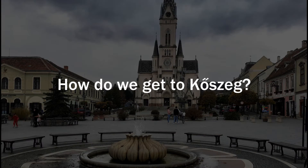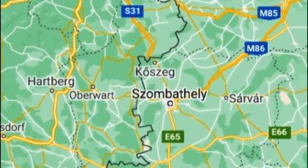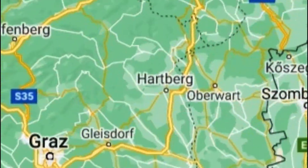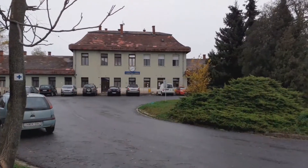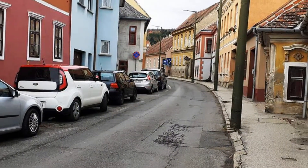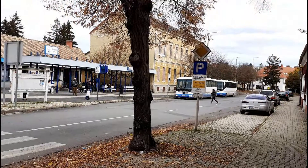How do we get to Kőszeg? The city does not have its own airport. The closest are the international airports of Vienna and Graz. The train station is on the outskirts of the city. Trains come here from Szombathely every hour. Buses also run frequently between the two cities, and the bus station is already in the city center.